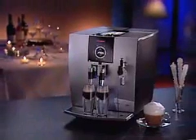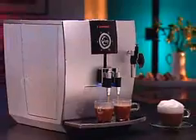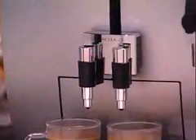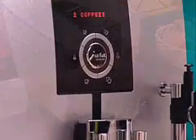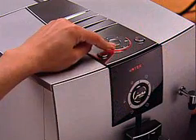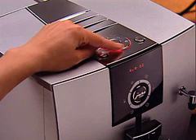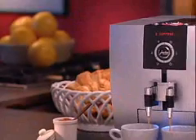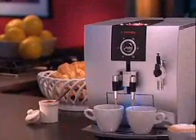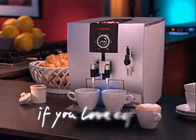Available in both matte black and glossy piano white, the J5's elegant silhouette, stainless steel components, rich platinum metallic front, stunning cup illumination, and rotary dial ease make it the most sought-after super-automatic coffee center on the market. With the J5, it's easier than ever to create your own personal coffee sensation. The Impressa J5 — if you love coffee.